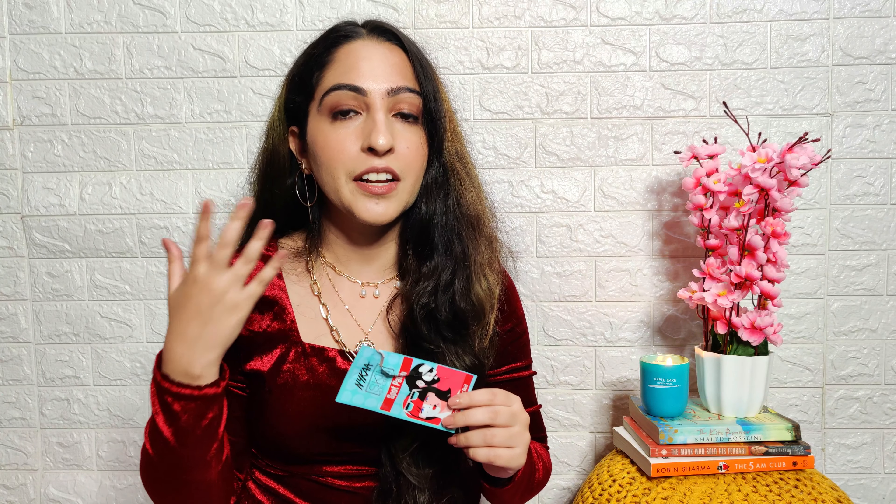Next I got another shampoo — the OGX Ever Straightening Plus Brazilian Keratin Therapy shampoo. It has coconut oil, keratin proteins, avocado oil, and cocoa butter. I got it at 688 rupees. I haven't gotten a chance to try it yet but I'm definitely going to try it and review it on my Instagram stories.